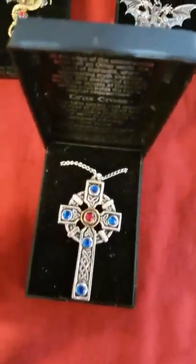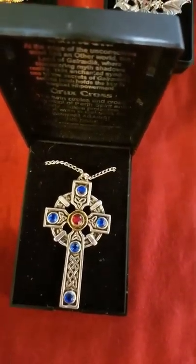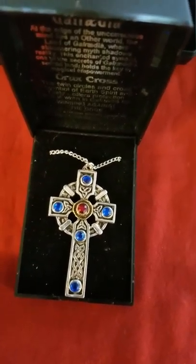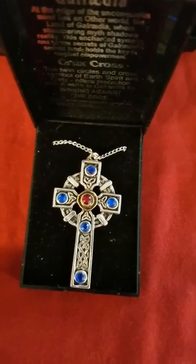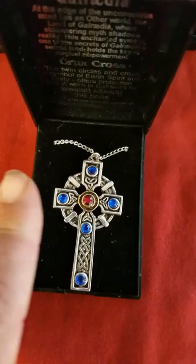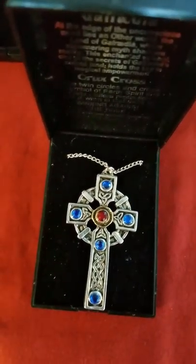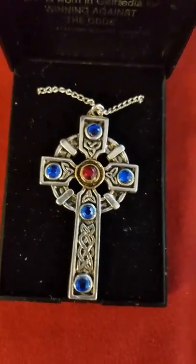This is part of the Galradia collection. This right here is the Crux Cross — probably my favorite of all of my pending collections, including the Crystal and the Briarstone. This one right here is another larger of the two. This one has many gems in there, so it tends to be a bit more expensive than the other ones.